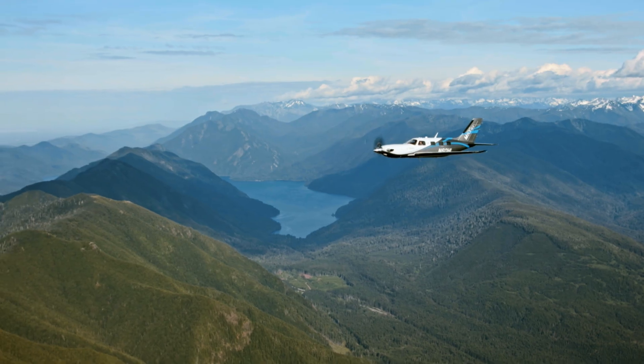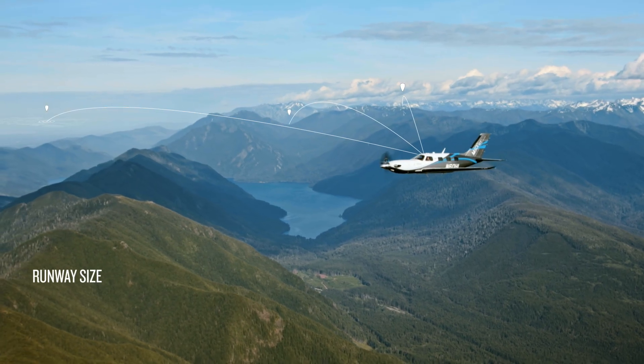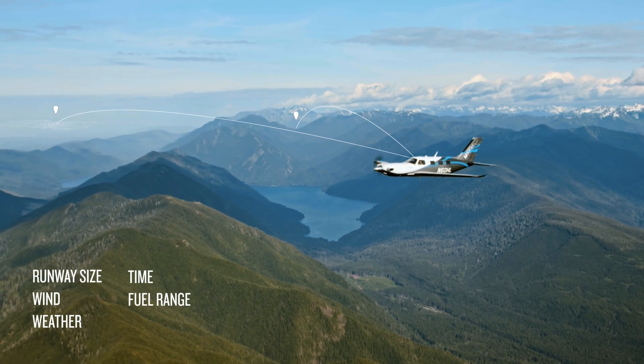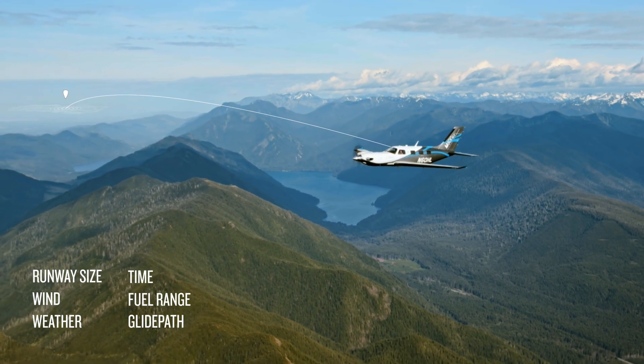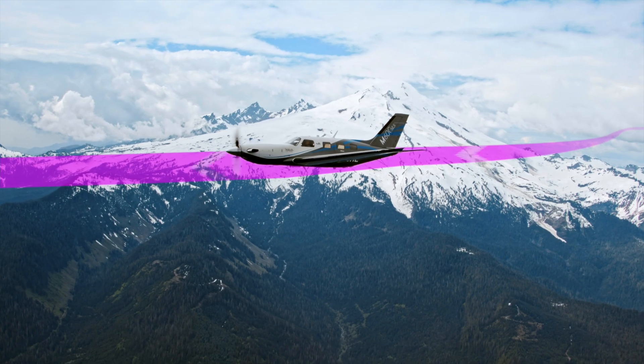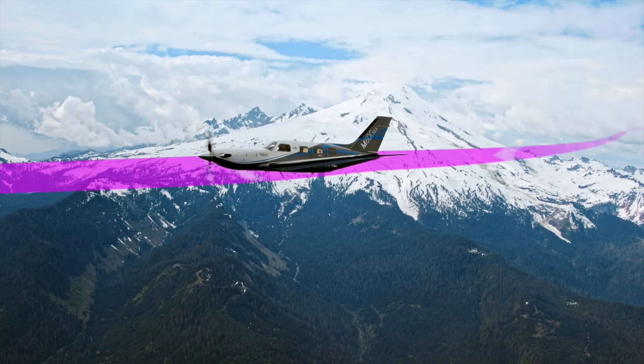Autoland takes complete control of the aircraft. It searches airports for the best option for landing. It considers multiple factors, including fuel range, weather, and runway size. And it flies around terrain and weather.